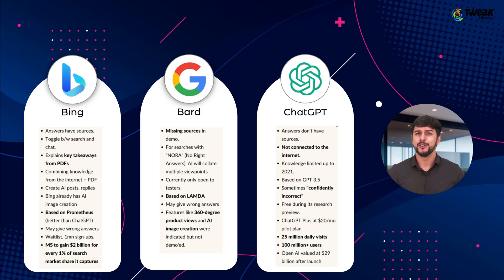Now let me conclude the video and tell you which one you should use according to your needs. If you are looking for a creative or visual output, you should go for BART. If you are looking to research in general, which involves real-time data, then you should go for Bing AI. And if you are looking to generate textual or creative content, then simply go with ChatGPT.